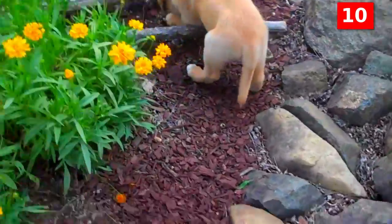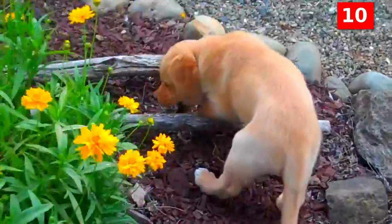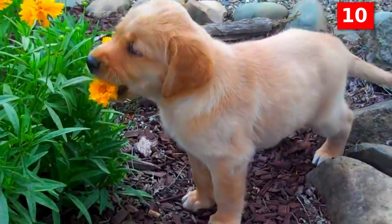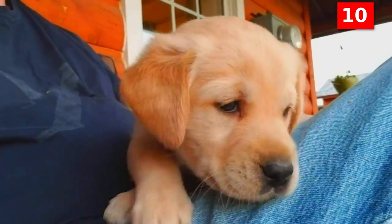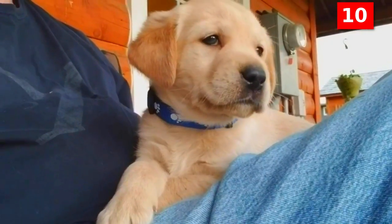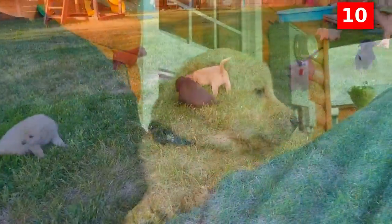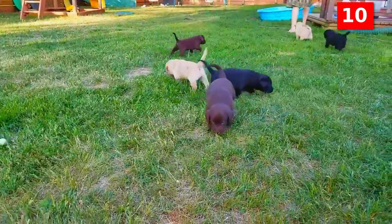As a companion, the Goldador has not yet gained the popularity of some of the other so-called designer dogs, such as Labradoodles. At this time, there are no breed clubs or any effort to create a breed standard for the Goldador. But we love him, and we think he's absolutely adorable, and that's why he heads off this list.